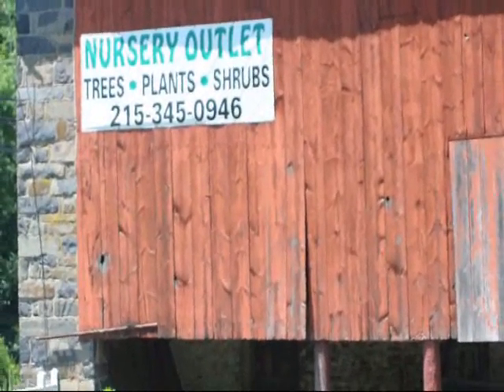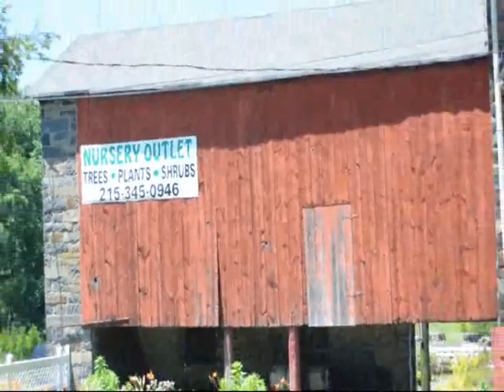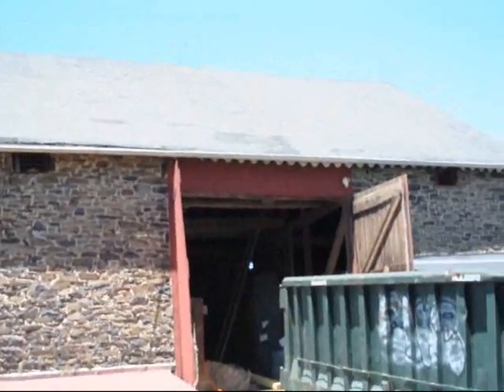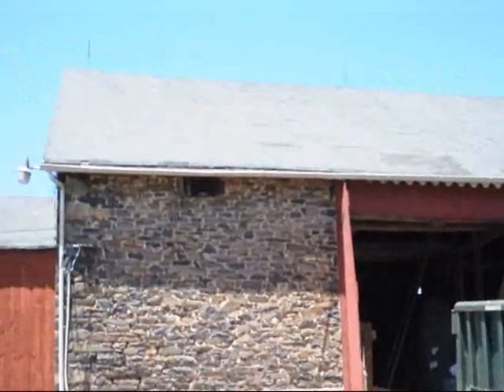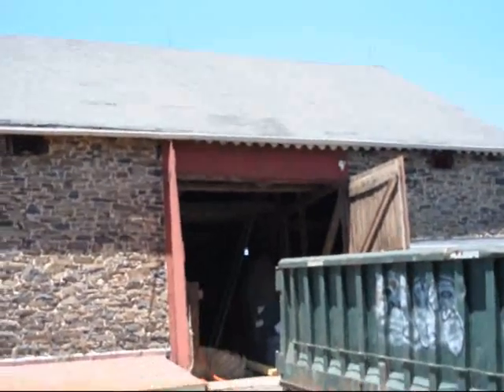We're at Highland Hill Farm on Route 313 in Fountainville, and this is an old barn that we have here. We're going to be restoring the roof and putting another roof on it. It's starting to sag a little bit in some places, and it's in need of some shoring up on the inside.